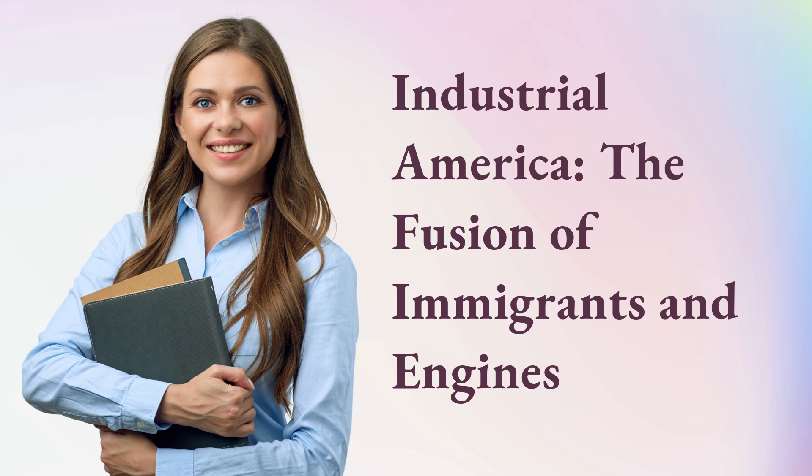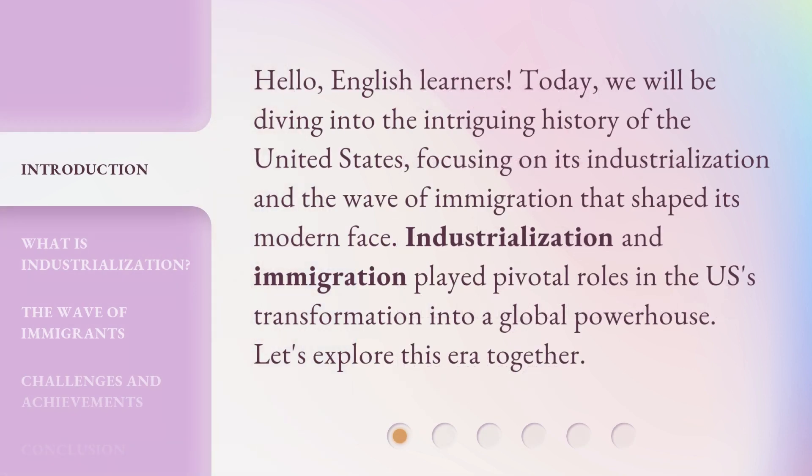Industrial America: the Fusion of Immigrants and Engines. Hello, English learners. Today, we will be diving into the intriguing history of the United States, focusing on its industrialization and the wave of immigration that shaped its modern face. Industrialization and immigration played pivotal roles in the U.S.'s transformation into a global powerhouse. Let's explore this era together.